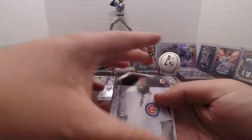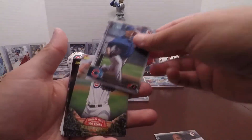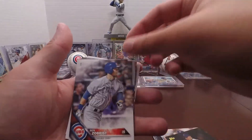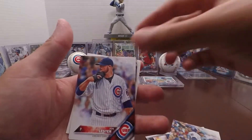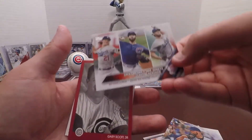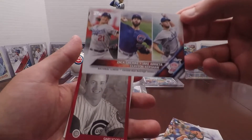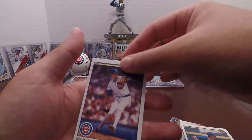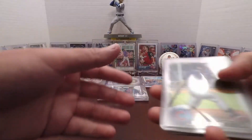For my Cubs PC: Jason Heyward, Jon Lester, Mark Prior, Ben Zobrist, Javier Baez, Jorge Soler, Jon Lester, Zach Greinke, Arrieta, Kershaw, Kerry Wood, Greg Maddux, and Scott Sanderson. I already have most of those cards, so not too many new additions.